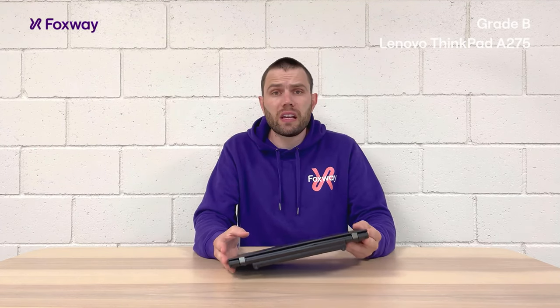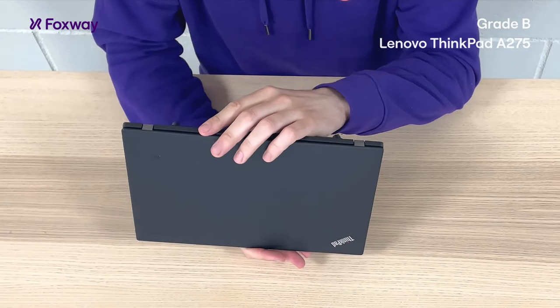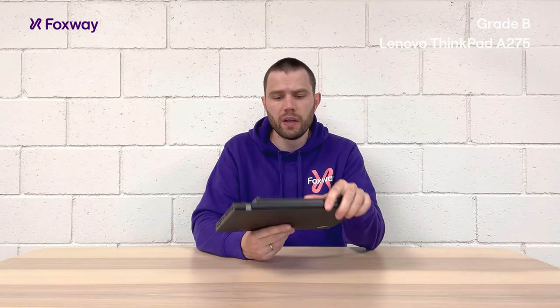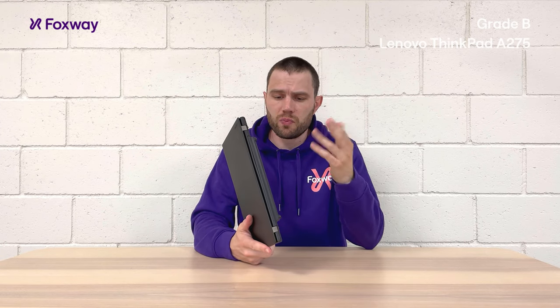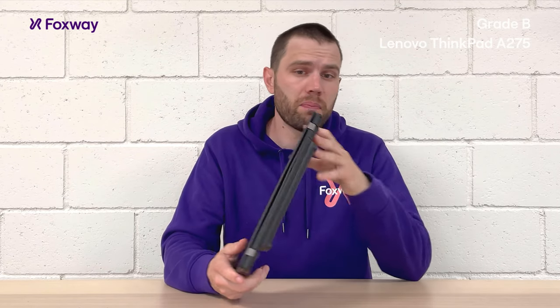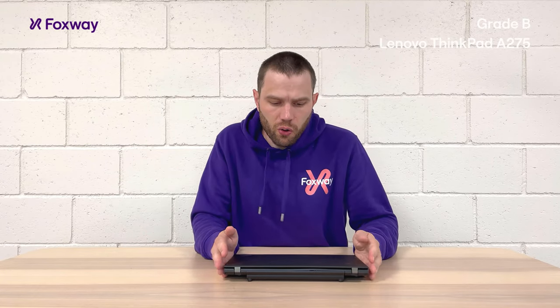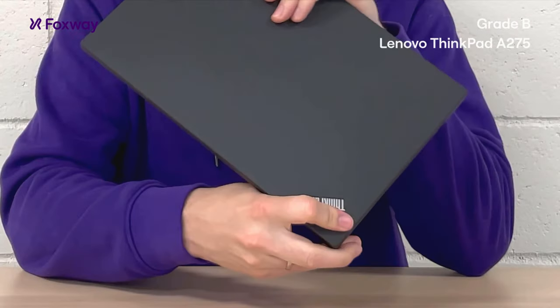Hi, we're back at Foxway and today we're going to take a look at another computer. This particular one is the Lenovo A275, B grade working condition — a wonderful computer for school kids and small business, maybe home office, wherever you don't need much power but you need something that is light, cheap and sturdy. This is a Lenovo ThinkPad so it has its strong chassis, really strong and good old Lenovo design.